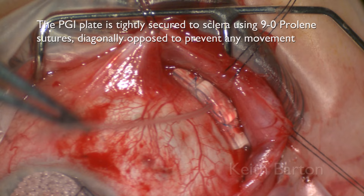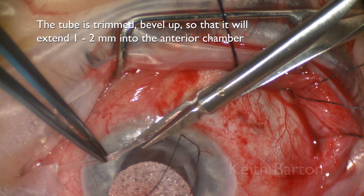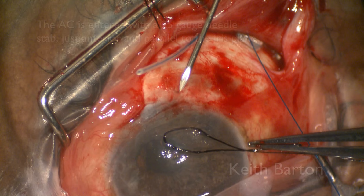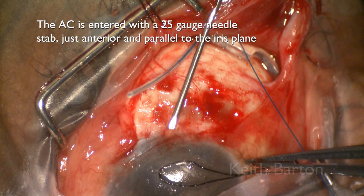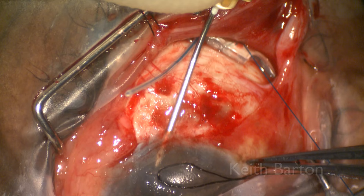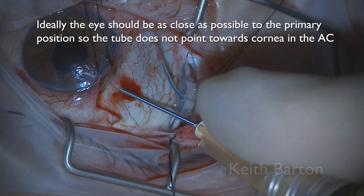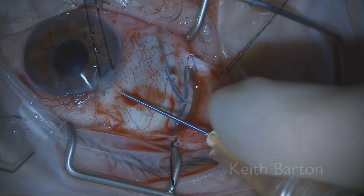The tube is trimmed to bevel up so that it will extend 1–2mm into the anterior chamber. This side-by-side comparison with a 30-gauge needle shows just how small the tube is. A 25-gauge needle stab, just anterior and parallel to the iris plane, is used to enter the anterior chamber, as this is roughly the size of the PGI tube. Ideally, the eye should be as close as possible to the primary position so the tube does not point towards the cornea in the anterior chamber. The tube is then gently fed into the anterior chamber.